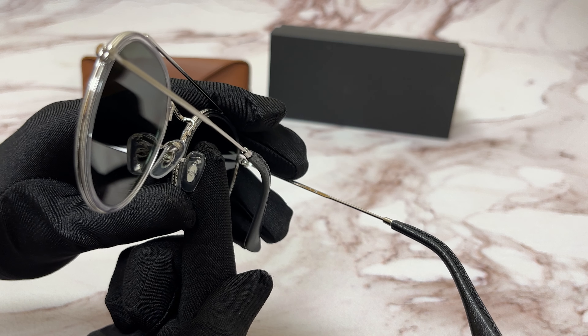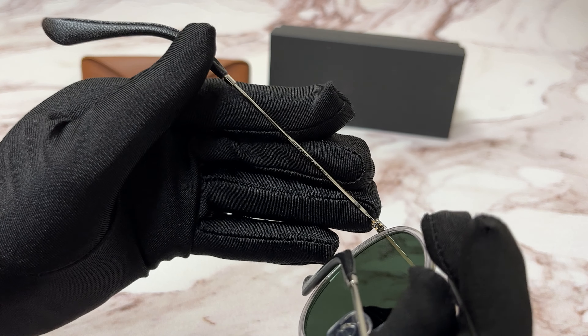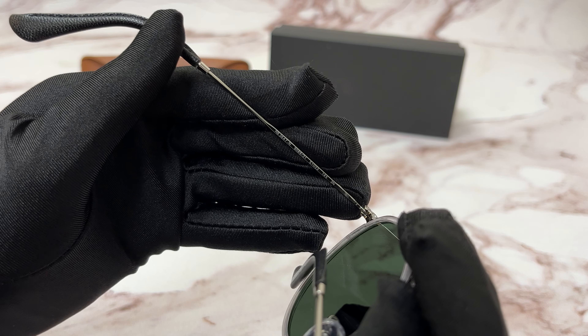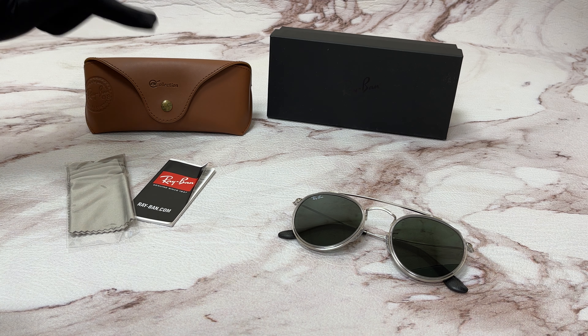They are made in Italy. 51 is for the lenses, 22 is for the bridge, and 145 is for the temple. The glasses come with a box and a case, which color and style may vary.